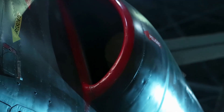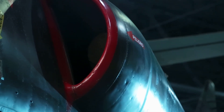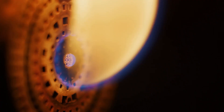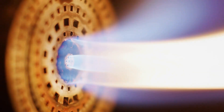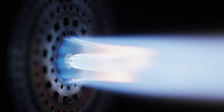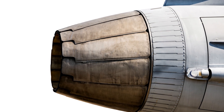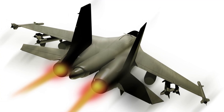How Ramjets work: First, air intake — air enters the engine through an inlet where it's compressed and mixed with fuel. Second, combustion takes place where the fuel-air mixture ignites, producing a high-pressure and high-temperature gas. Third, the gas expands through a nozzle, producing a high-speed exhaust that generates thrust.